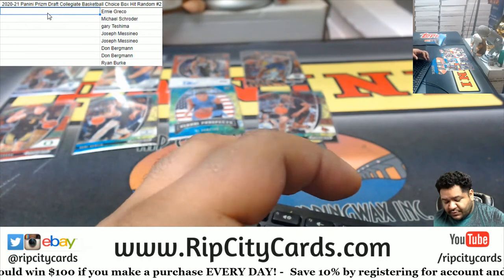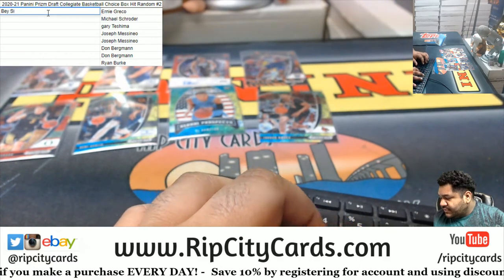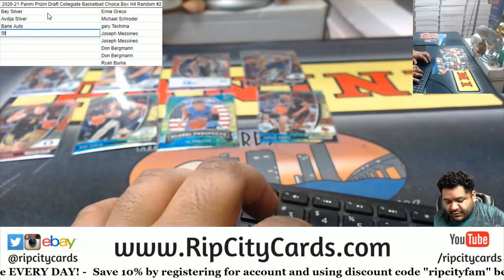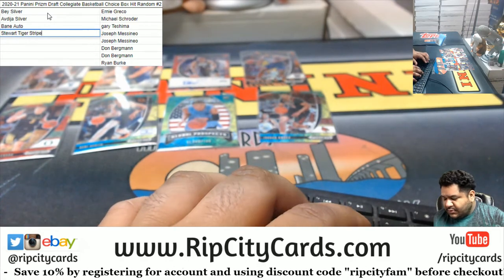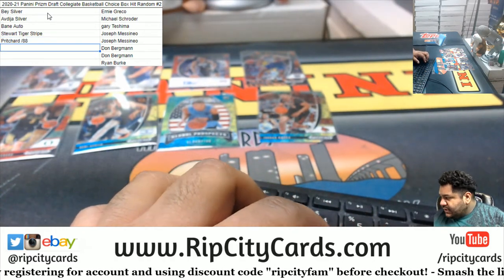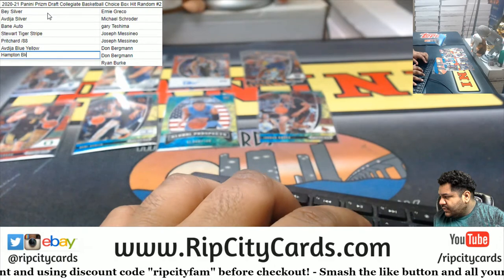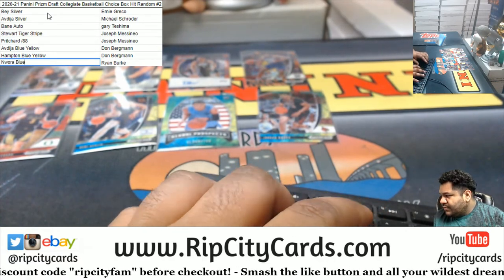Alright, so going in order: we got the Bey silver, then the Avdeja silver, then the Bain autograph, the Stewart tiger stripe, the Pritchard to 88, the Avdeja Blue-Yellow, the Hampton Blue-Yellow, and last we have the Nwoora Blue-Yellow.